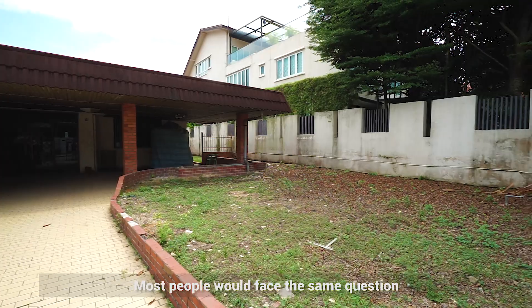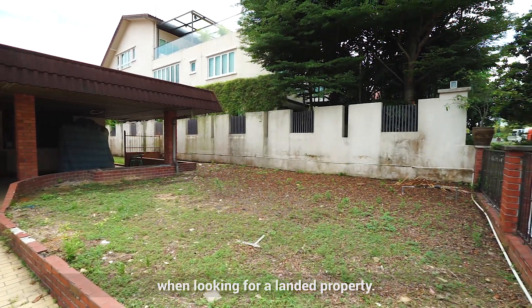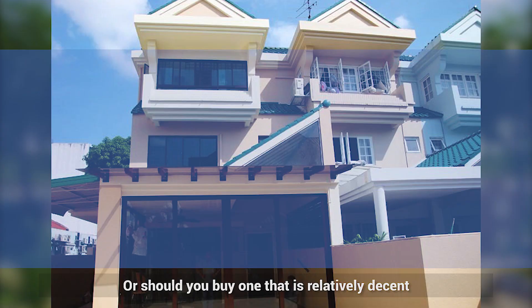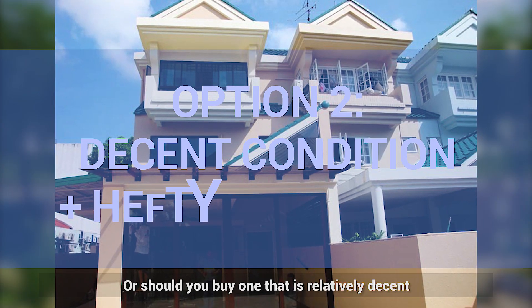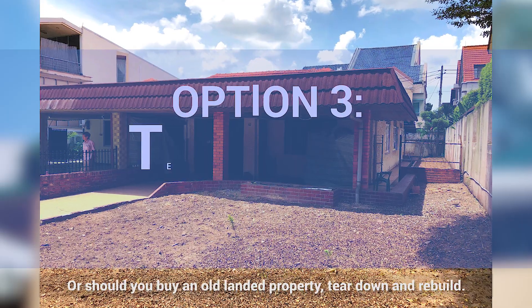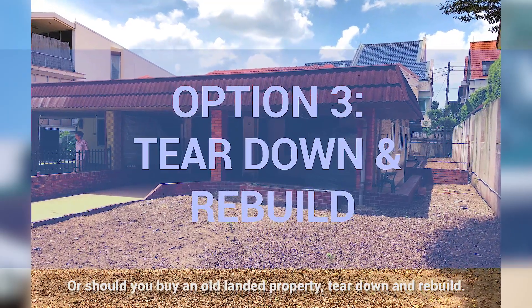Most people will face the same question when looking for a landed property. Should you chase one that is brand new and ready to move in? Or should you buy one that is relatively decent but still need to spend a hefty sum of money renovating it? Or should you buy an old landed property, tear down and rebuild?